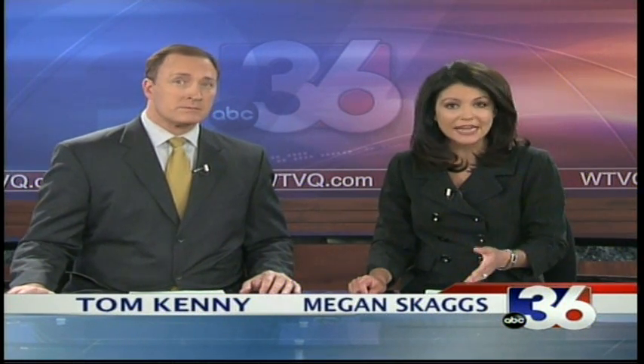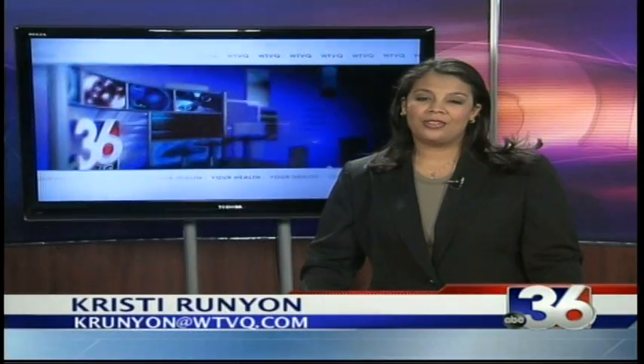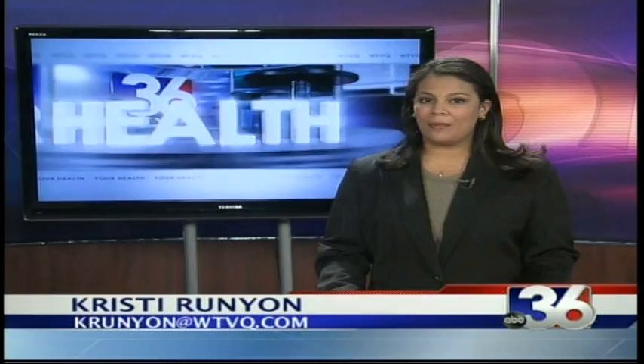October is World Blindness Awareness Month and glaucoma is the leading cause of blindness in the U.S. ABC 36 news anchor and health reporter Christy Runyon has a look at a new treatment that's helping glaucoma patients see clearer sooner. The University of Kentucky is the only medical facility in the state to offer a new glaucoma procedure, and one patient is the perfect judge of traditional treatments versus the new option.